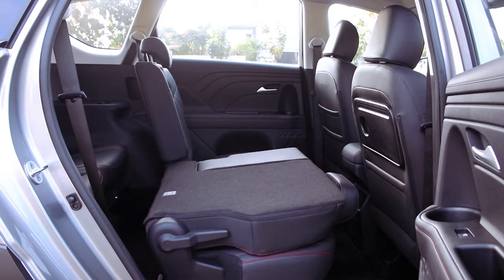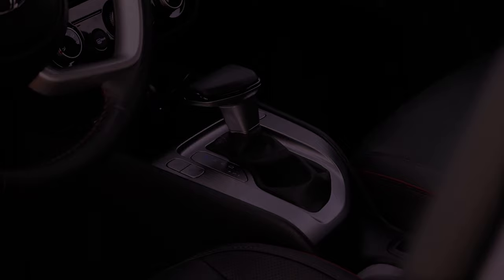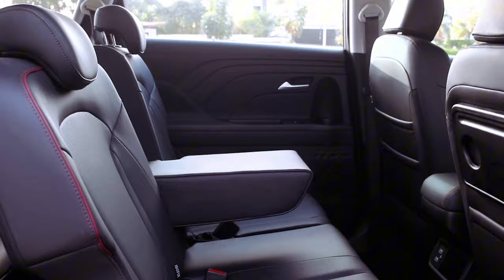Paired with an Intelligent Variable Transmission (IVT), the Stargazer X ensures seamless gear shifts and optimized performance across various driving conditions. This transmission technology enhances fuel efficiency and delivers a refined driving experience, making every journey enjoyable and hassle-free.